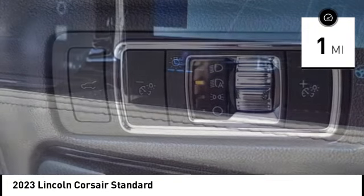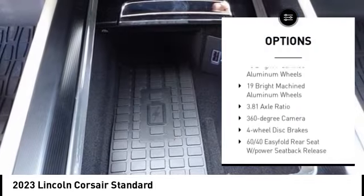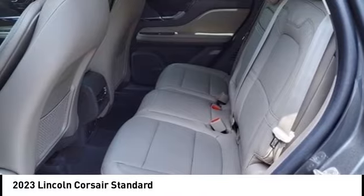Here are some of this vehicle's great options: rain-sensing wipers, electronic stability control, aluminum wheels, rear spoiler, power liftgate, brake assist, traction control, remote keyless entry, speed control.